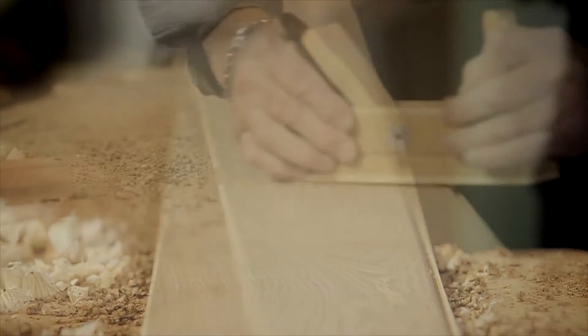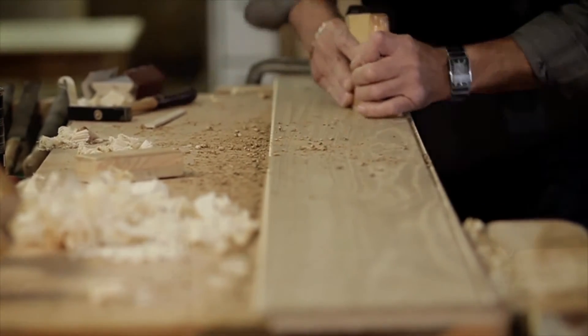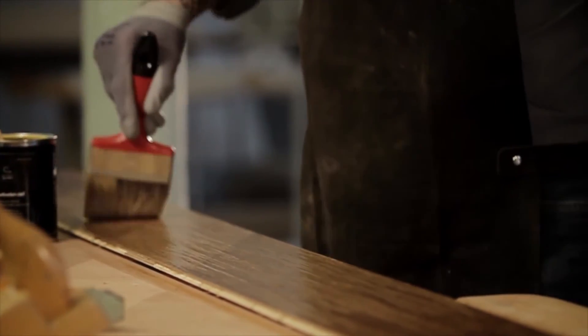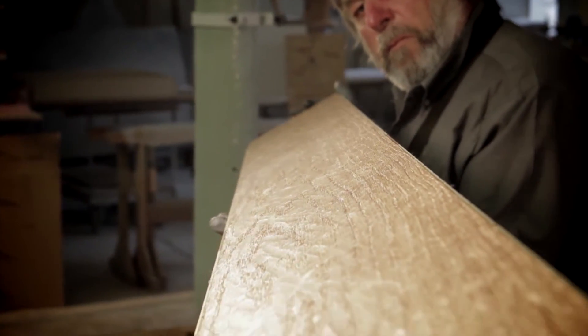Brushed, scraped, or with handmade, authentic-looking wormholes. Protected by pure, natural oil, the precious parquet floors are left to mature to perfection in the air. This way, every single parquet board is one of a kind and shows fascinating depth and vibrancy.